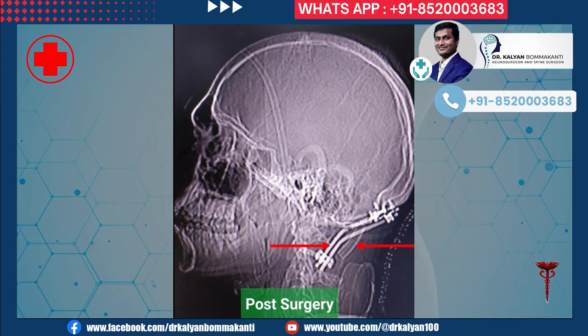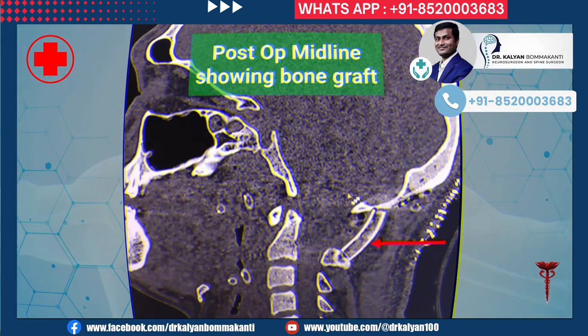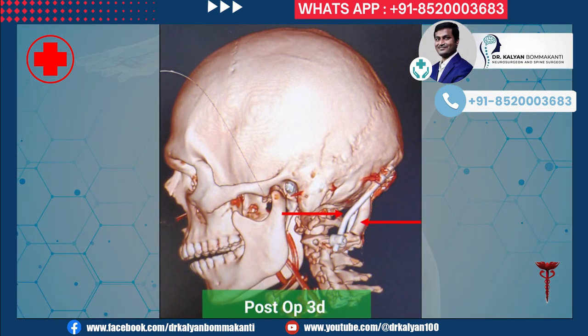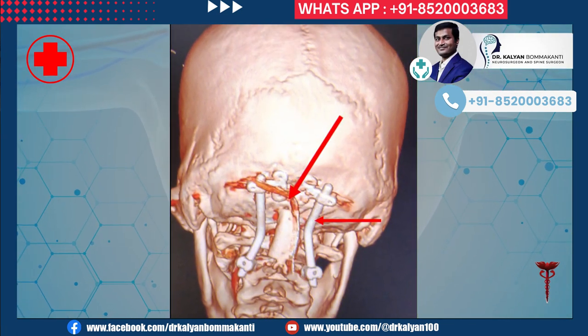Post-surgery imaging shows the occiput and C1 screws on both sides, with the bone graft placed between the occiput and C2. The post-operative 3D picture shows the screws and the graft. The screws are intact in a strong position and the graft is well placed.